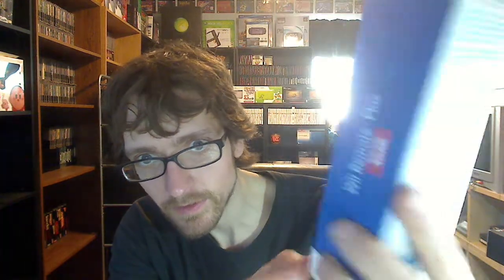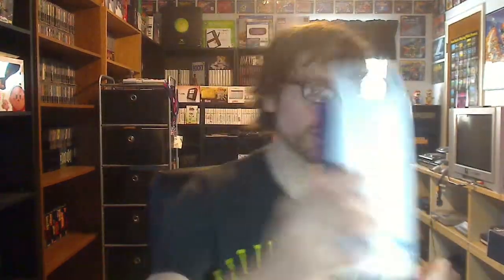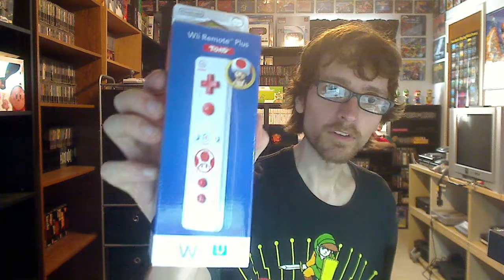We'll start off with — I picked up the last of the character Wii remotes I needed, and that's the Toad Wii remote. It's just white with Toad's red color in there, so this is the last of them I need. That's always awesome to pick up. I picked that up with a GameStop gift card that somebody sent me.